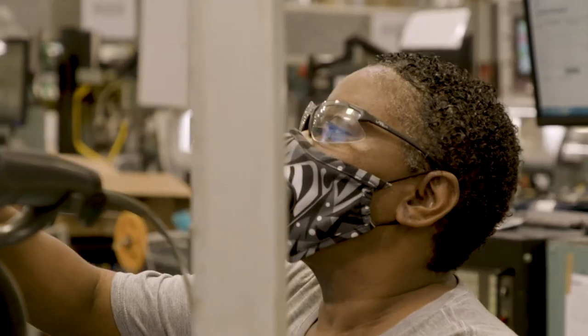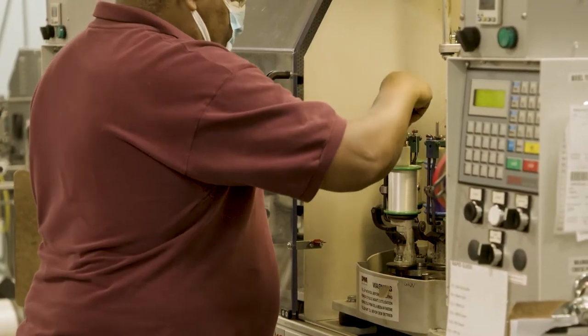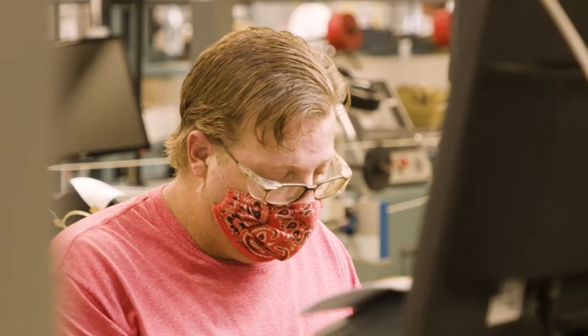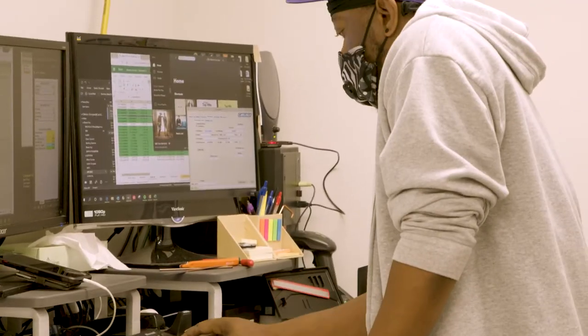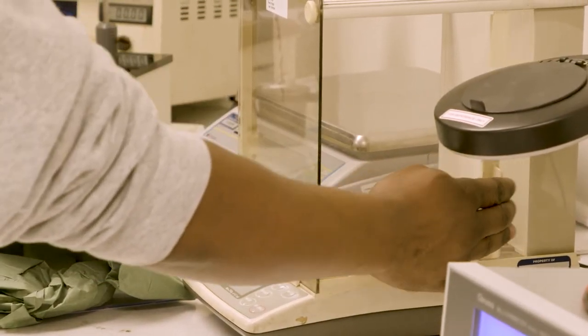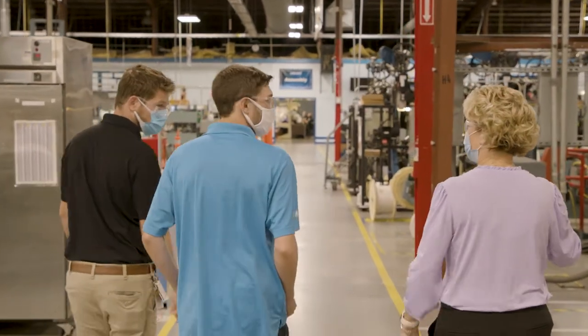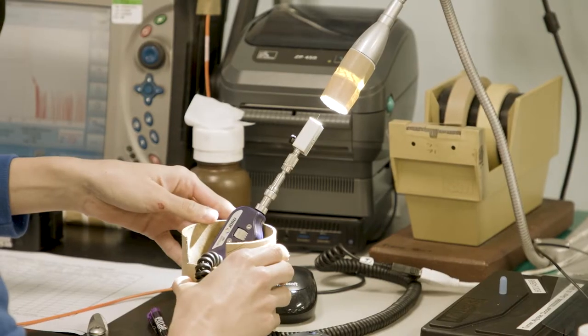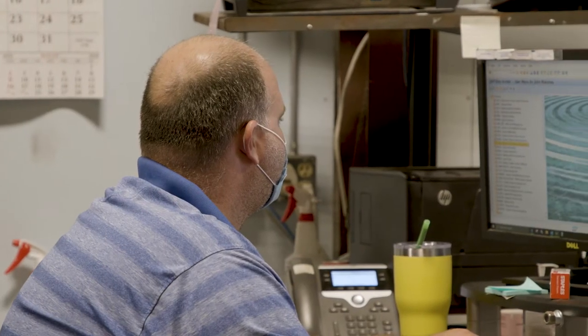We have many different roles out on the manufacturing floor. We have hourly associates who run machines, we have technicians, we have engineering technicians. We also have people that work in the quality labs that test our product and ensure that we're sending out a good product to our customers. We also have a factory leadership team that involves HR, engineering, product design, supply chain, finance, and inside sales.